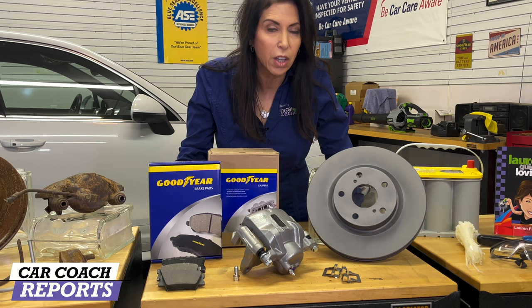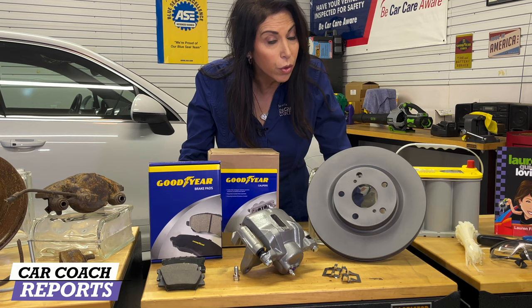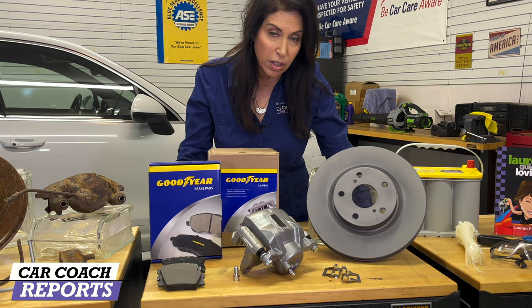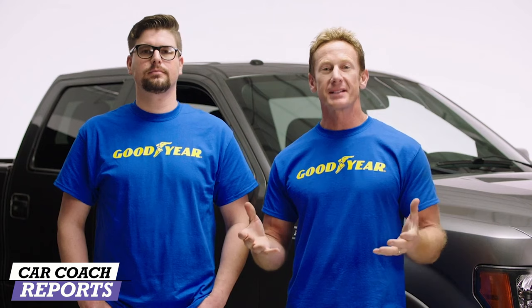A lot of people are concerned about doing their own brakes. If you don't have the skills, go to an ASE-certified technician. But if you think you can do it and you've got a buddy to help you, you can do it yourself. This is a Goodyear brake bundle — it includes rotors, brake pads, brake calipers, and all the hardware you're going to need. How difficult is it to change your own brakes? Let's take a look.